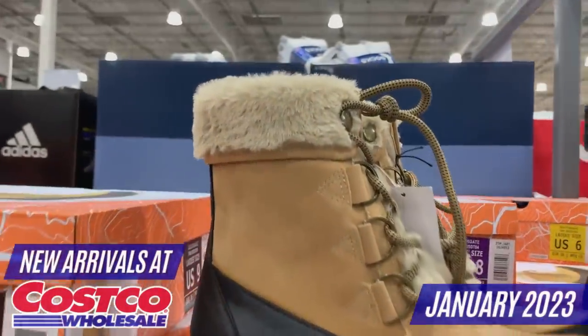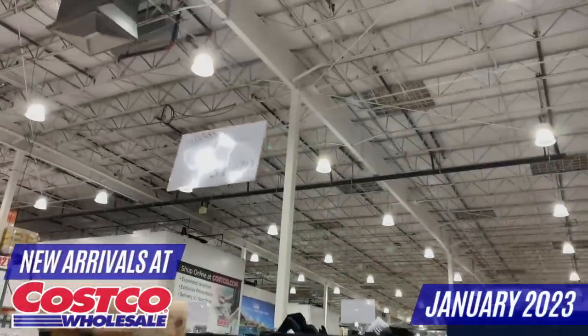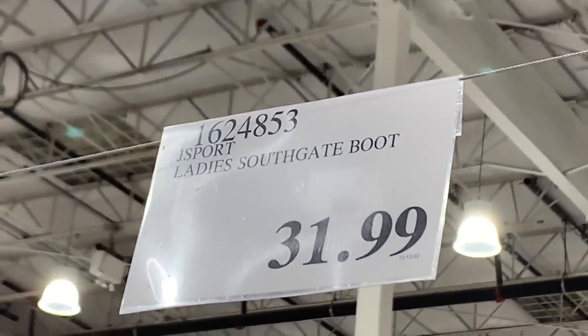If you're looking to buy new shoes, this may be a good time for you to head over to Costco. I found a great selection of shoes for both men and women, plant-based foods, new snacks, and much more.